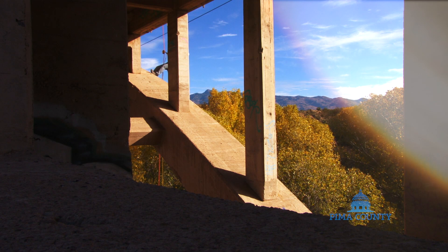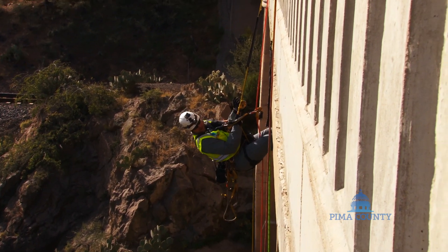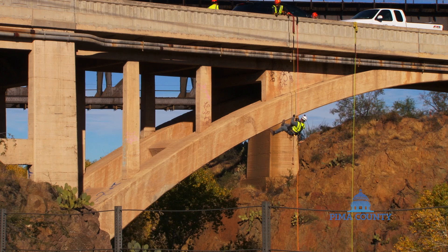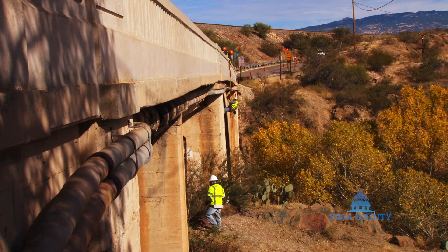Historically, the road on top of the bridge is what connected Tucson to points going east — Benson and Wilcox — prior to Interstate 10 going in. So the bridge early in its history saw significant vehicle usage, but because Interstate 10 is now in, most if not all of the truck traffic is on Interstate 10.